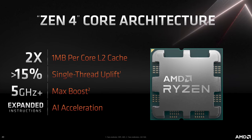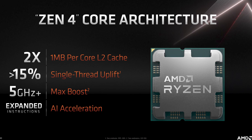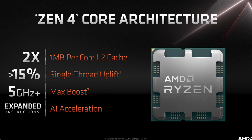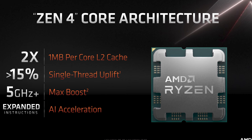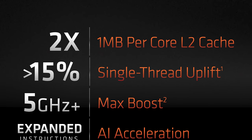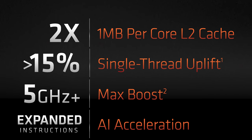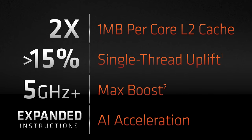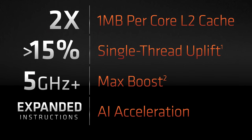We'll also be getting an AI acceleration hardware block in the CPU core, as well as AI-specific instructions to keep Zen up-to-date with the demands of modern software that is increasingly moving to AI processing. On top of this, we got two additional pieces of information: a 5GHz plus maximum boost clock speed, and a greater than 15% single-thread performance uplift. Both of these things deserve to be broken down in further detail.